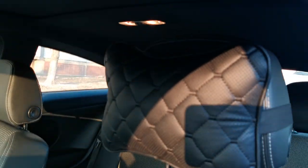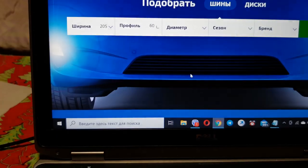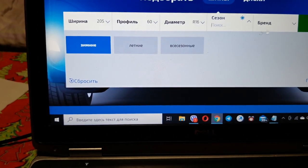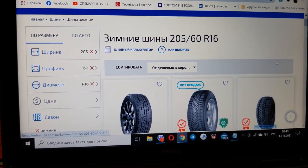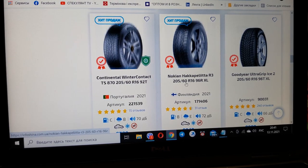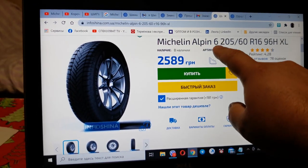Ten dollars. Beautiful. Comfortably. Cool. It is time to pick up a tire — 60 R16 Winter. From cheap to expensive: Bridgestone, Goodyear, Michelin, Continental, Nokian Hakkapeliitta. I decided on Michelin Alpine 6. Buy.